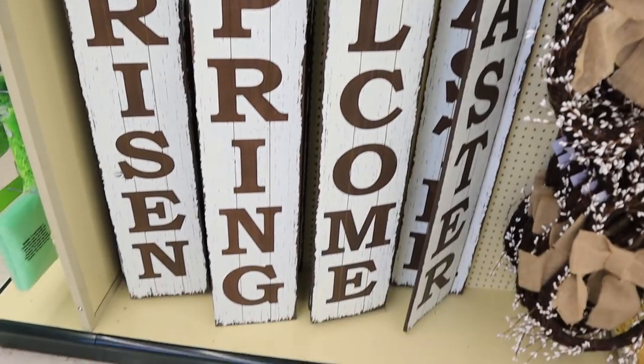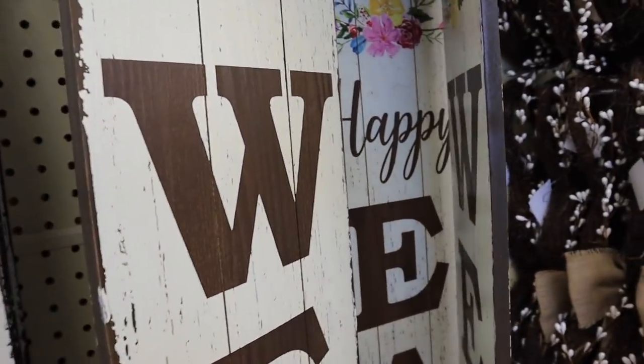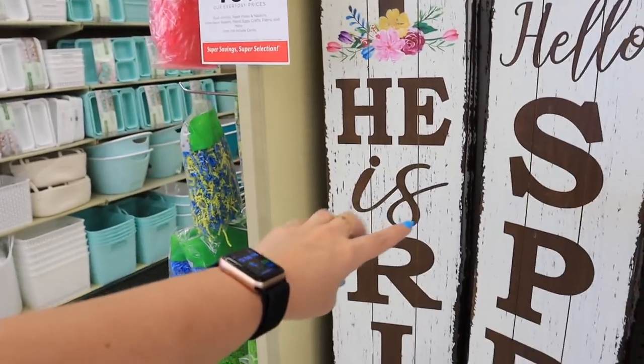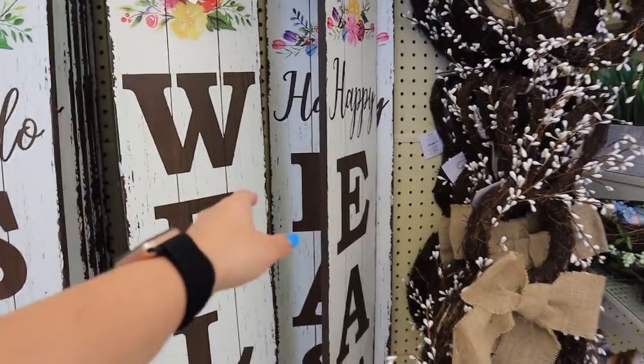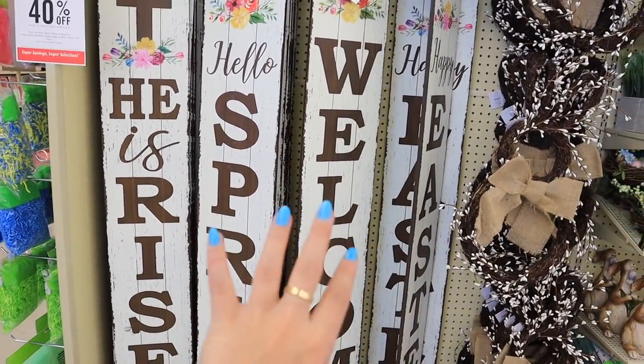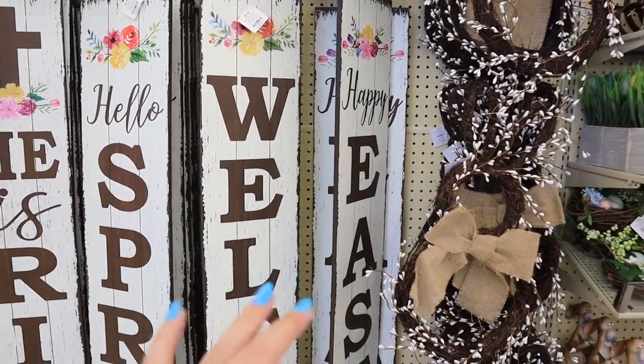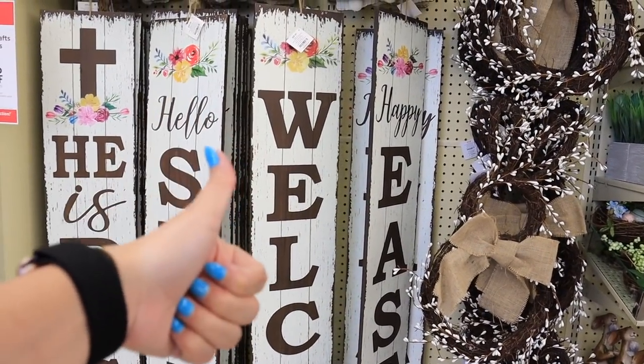Now I want to get into Easter stuff. I'm not going to go super into detail because they have so much, but I'm definitely going to show you as much as I possibly can. Right off the bat they have a bunch of signs that say like Hello Spring, Welcome, Happy Easter, He is Risen. Typically these are double sided — the Happy Easter one also says Welcome on the back, He is Risen has that on the back. I had one of these at our old house for years, and I loved it. These last a really really long time and I highly recommend them. They are $30.